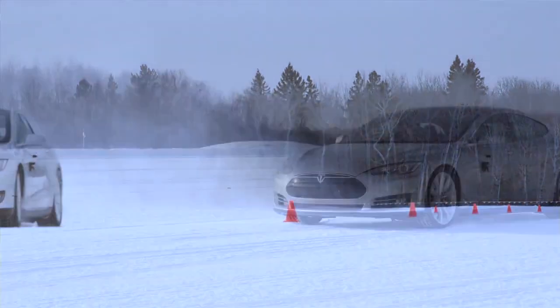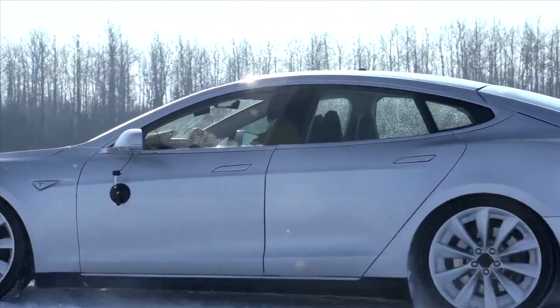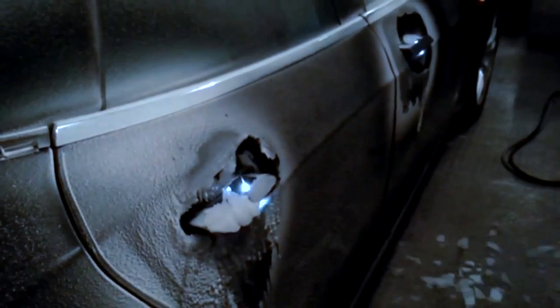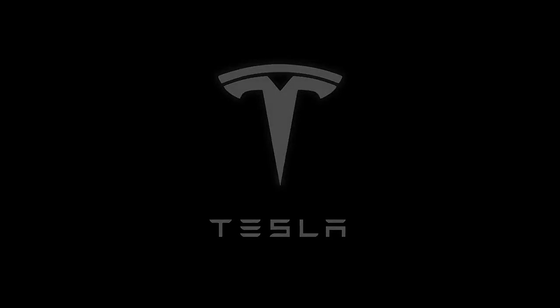It was said that it wasn't possible to make a family sedan that's electric, that seats seven people, that's as capable as it is. This has basically redefined a sedan for all environment conditions. This is the Model S.